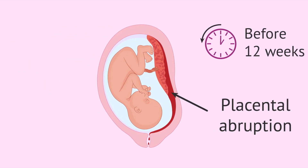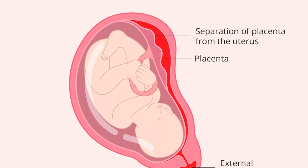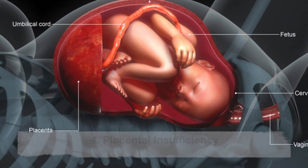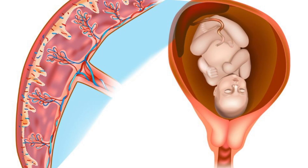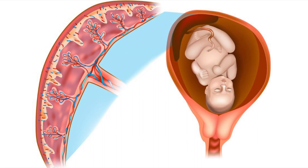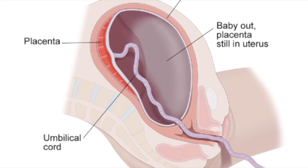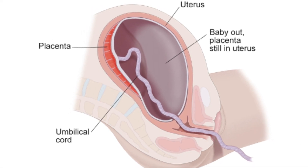The third condition is placental abruption, when the placenta separates from the uterus too early. Fourth is placental insufficiency, when the placenta isn't providing enough nutrients or oxygen to your baby. Fifth is retained placenta, when part of the placenta stays inside your uterus after pregnancy.